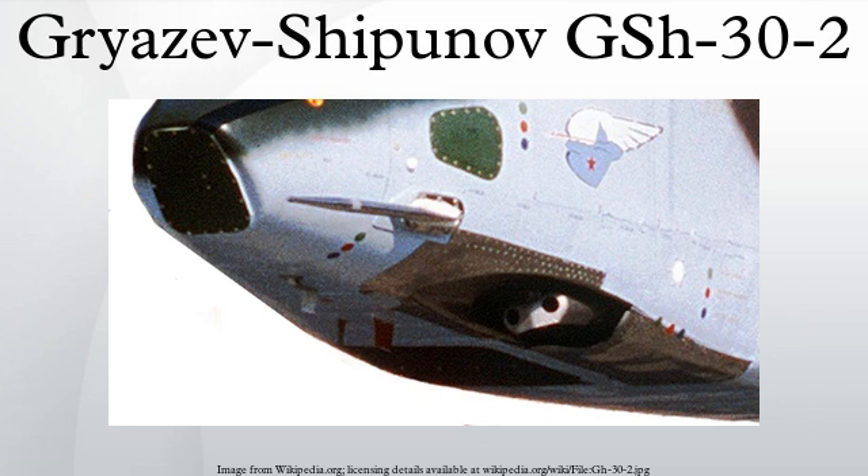Specifications for the GSH-30-2: Manufacturer — KBP Instrument Design Bureau. Type — dual barrel automatic cannon. Caliber — 30x165mm, electrically primed.